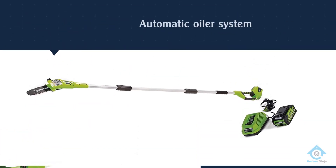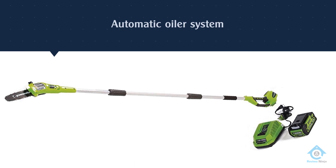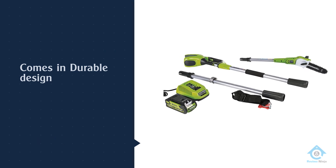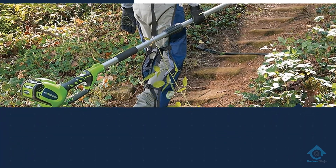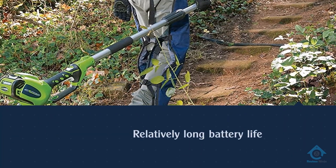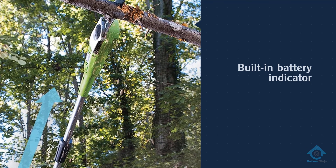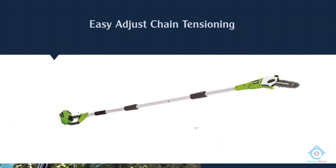Extending up to eight feet at its maximum length, the durable body supports a simple yet strong chainsaw blade, complete with its own automatic oil system that keeps its internal mechanism lubricated and protected. At the other end is a cushioned grip section which smooths out the experience and dampens blade vibrations. It relies entirely on battery power rather than a built-in engine. For more details, click the link in the description. Thanks for watching!